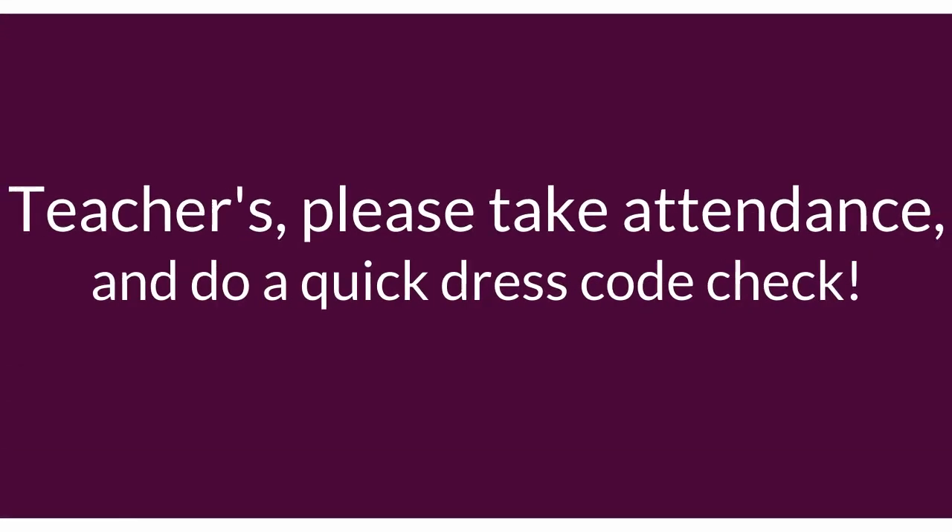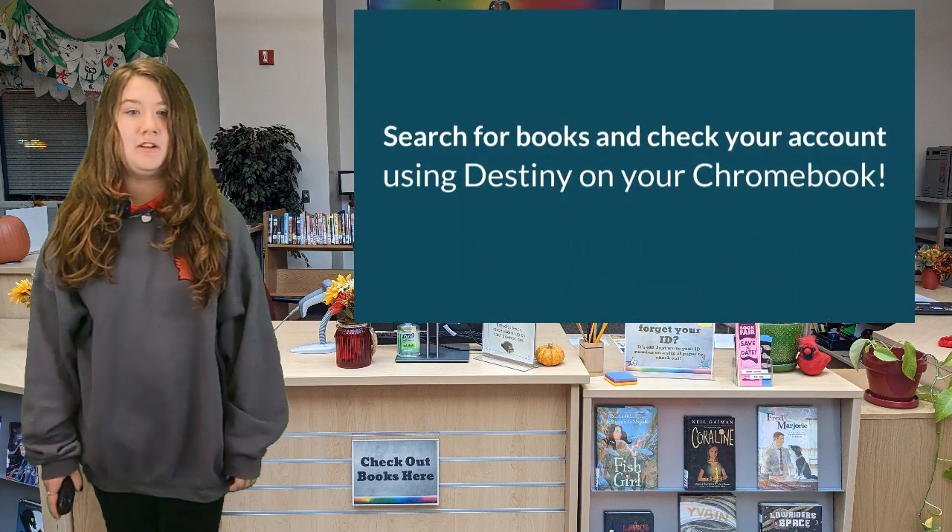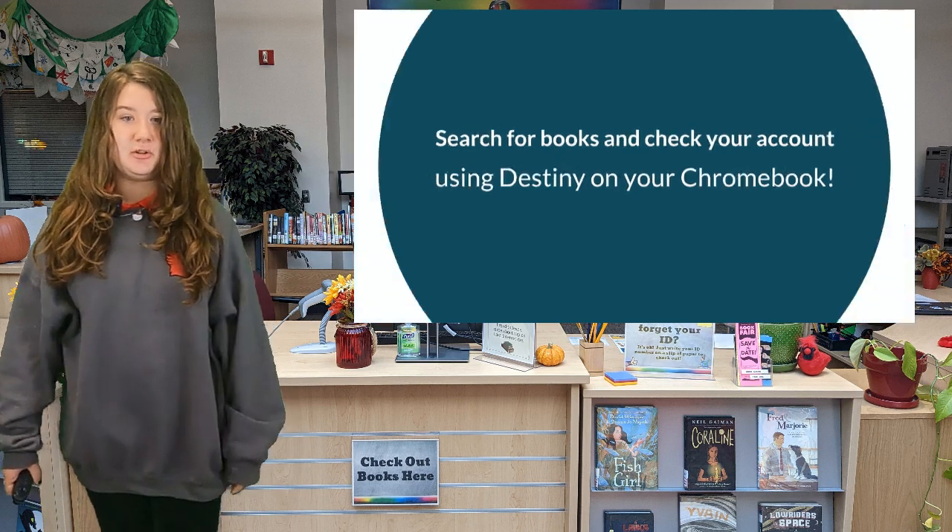Teachers, please take attendance and do a quick dress code check. Thank you. Did you know you can search for books in the library and check your account for overdue books using Destiny on your Chromebook?